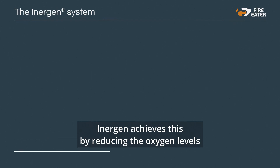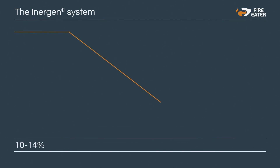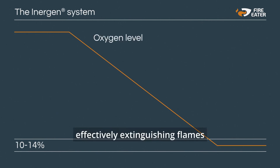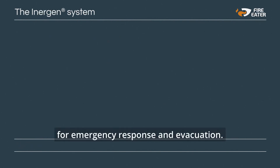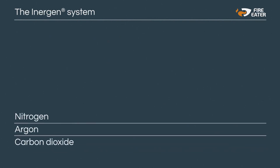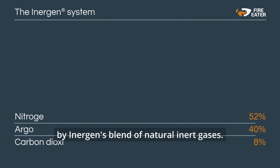Inogen achieves this by reducing the oxygen levels to between 10 and 14 percent — still within a safe range — effectively extinguishing flames while ensuring the area remains habitable for emergency response and evacuation. It's a delicate balance made possible by Inogen's blend of natural inert gases.